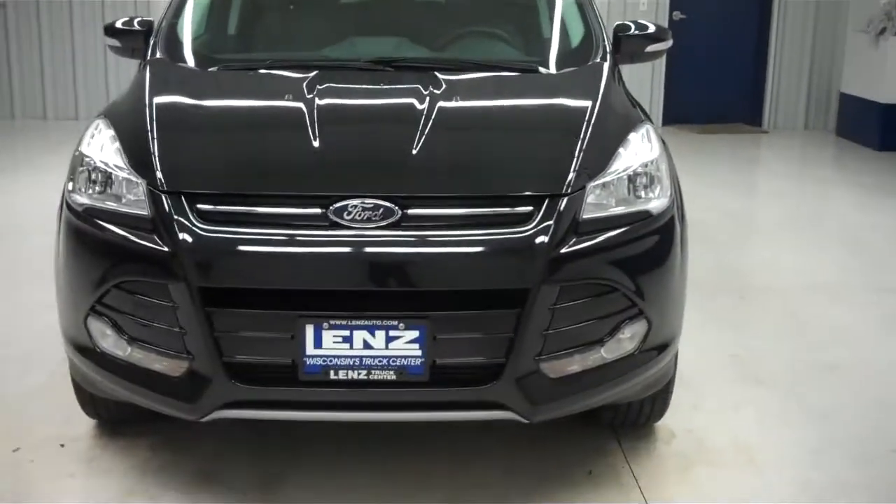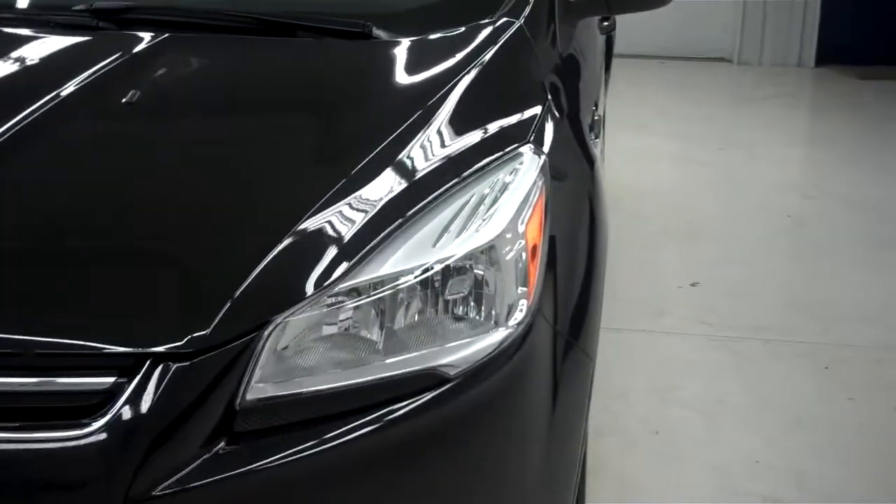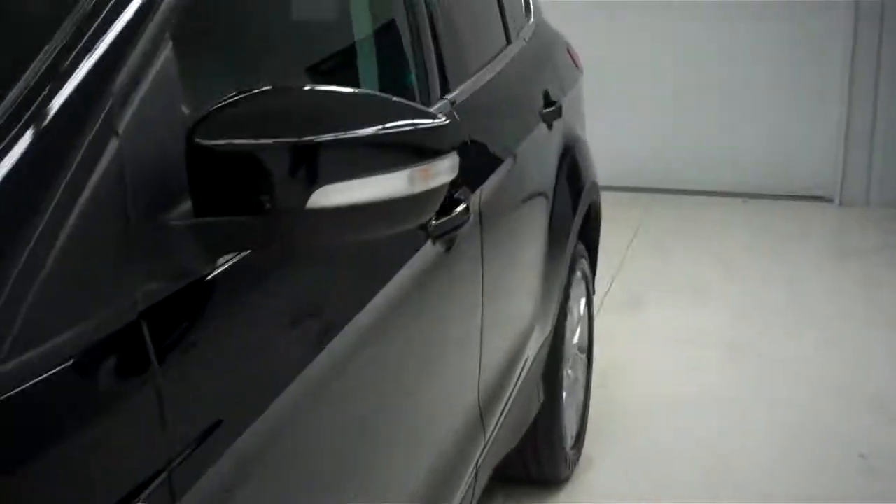Very clean looking front end — factory fog lights in the bumper as well as factory headlights. Let's take you inside the vehicle.